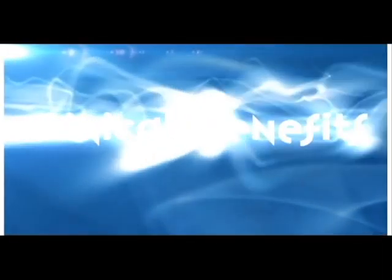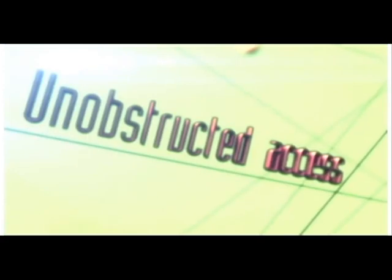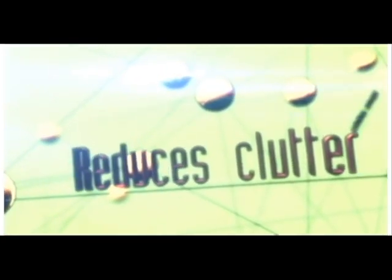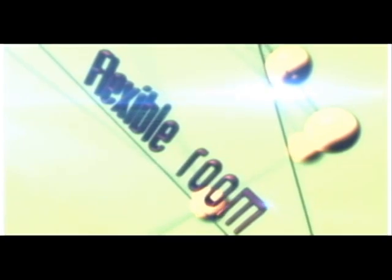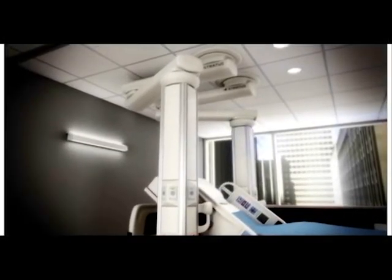Clinical benefits include: frees up the headwall, promotes unobstructed patient access, reduces clutter, provides flexible room changes based upon patient lines and airway management requirements, eliminates equipment footprint, streamlines workflow, and improves aesthetics.